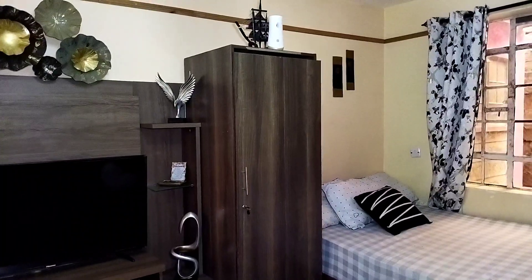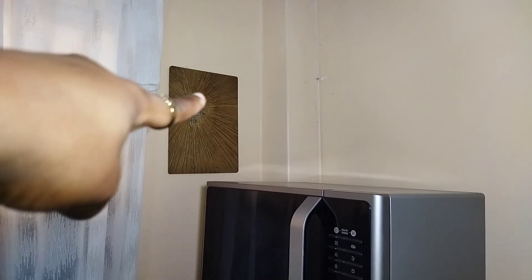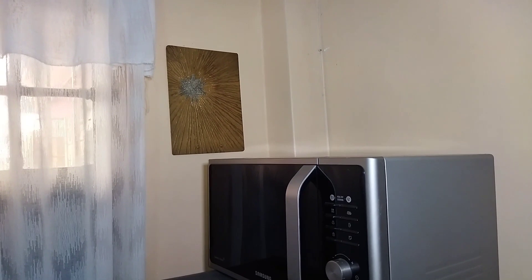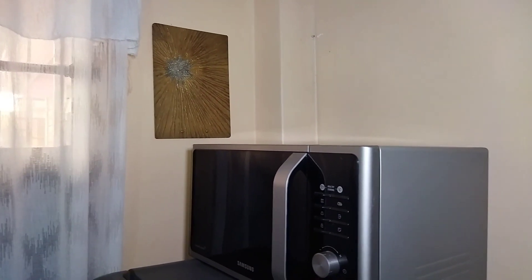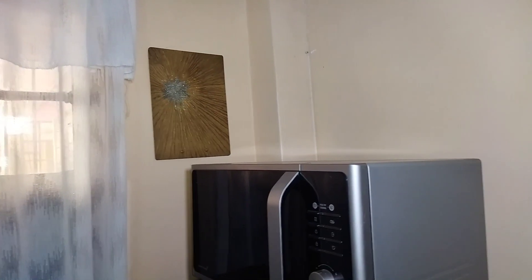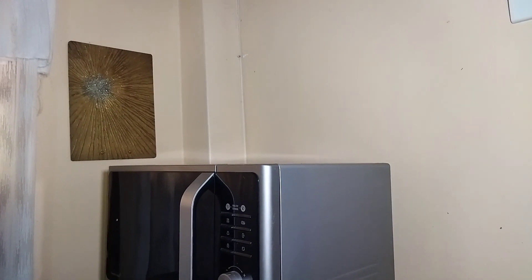Before we go into the bedroom, let me show you this wall piece — I made it for myself, it's DIY. Sometimes I just make my own things.